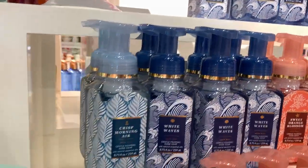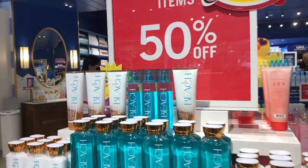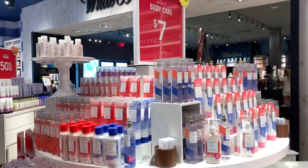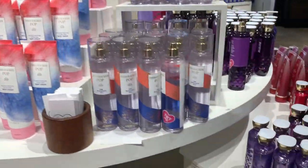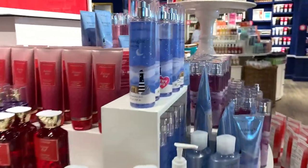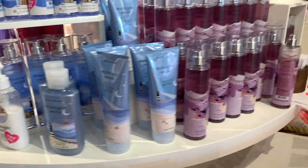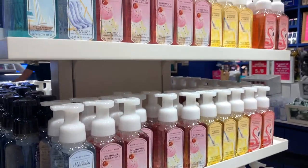I did find these new hand soaps: Crisp Morning Air, Sweet Orange Blossom, White Waves — I love this packaging, so pretty — and Cool Cucumber Mist. They're going full price because they're new. At the Beach is 50% off with one little moisturizing body wash for seven dollars. The Faceted collection is also still seven dollars, as is Midnight Swim. But I was surprised — these brand new hand soaps are already $3.50, which is a good deal.